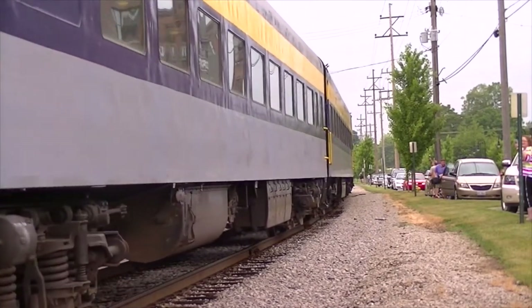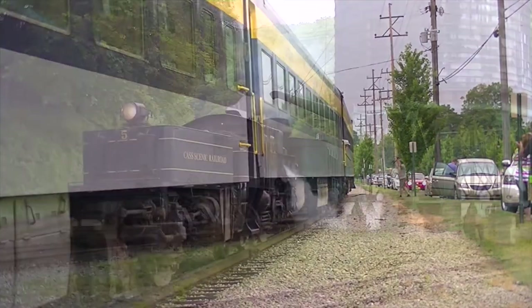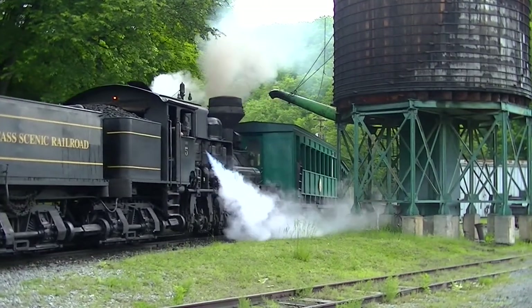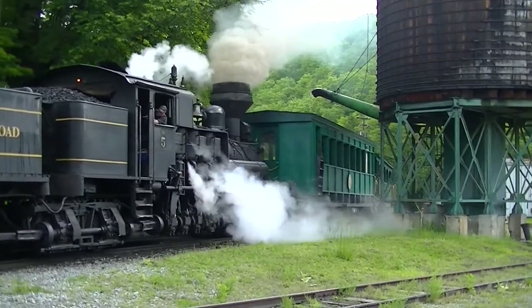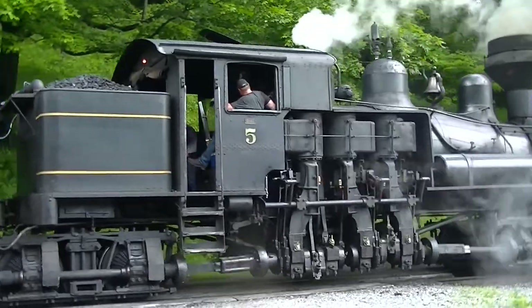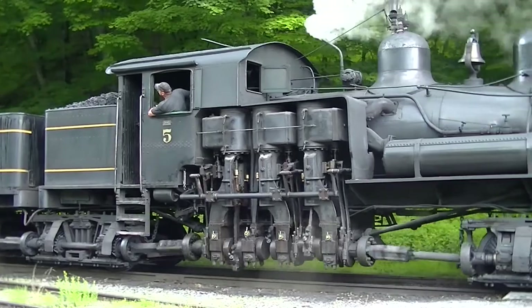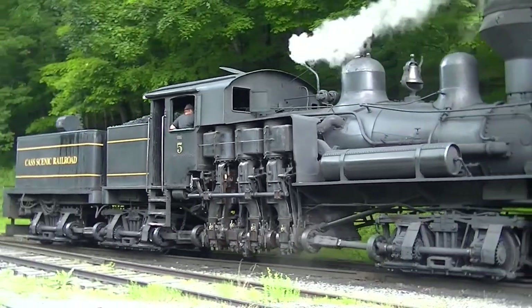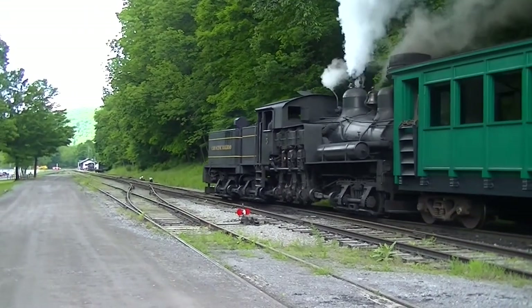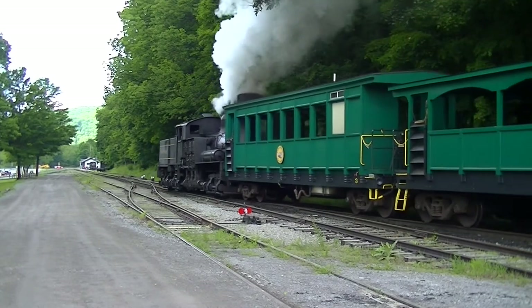For the past two centuries, the steam locomotive has grabbed the attention of countless generations. Throughout that time, countless locomotives of all designs would stun the masses.